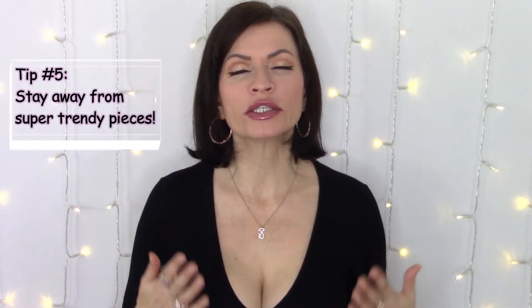Tip number five, kind of going off my last point, is to stay away from super trendy pieces that really don't stand the test of time. I completely understand wanting to try the funky new trends from season to season, and of course that's completely fine. But if you want to look fashionable for less, sticking with mostly the classics — like an LBD, classic black v-neck shirt, classic white button-up shirt, a blazer — those kinds of things are going to be classic from year to year and will really never go out of style.